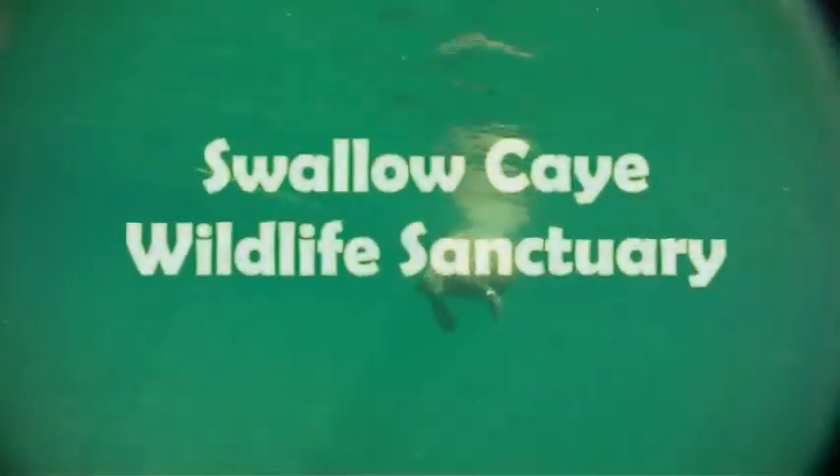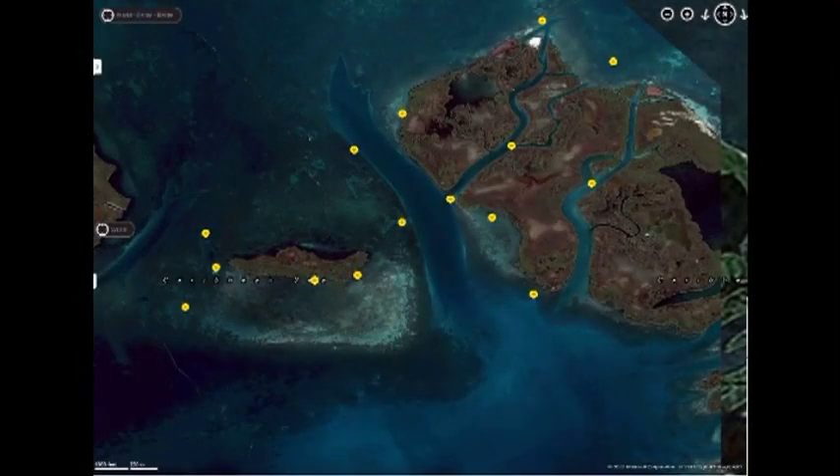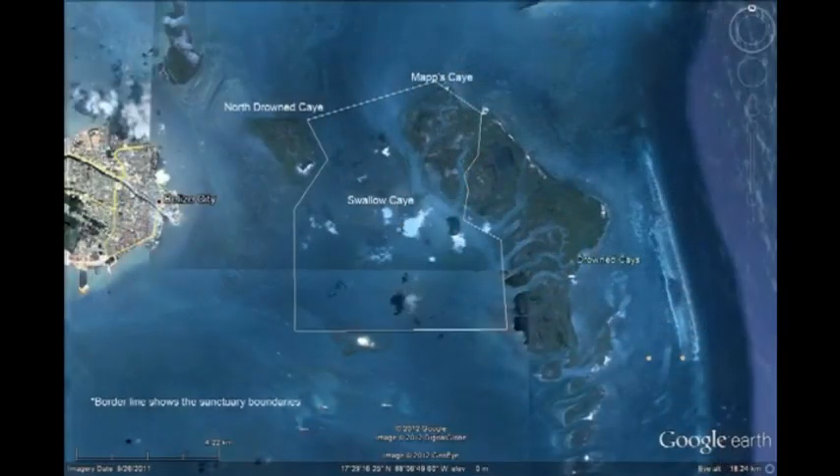Welcome to Swallow Quay Wildlife Sanctuary. 8,970 acres located 3 miles east of Belize City — that is 5 minutes by fast boat. Immediately outside the northwest boundary is North Round Quay, and the eastern boundary falls in a mangrove channel outside Map's Quay. Just outside the southern boundary is Stake Bank.